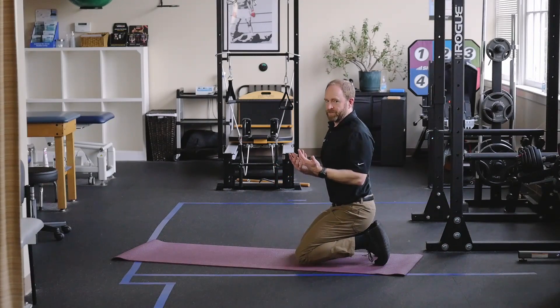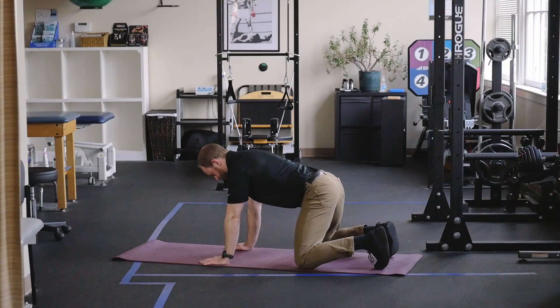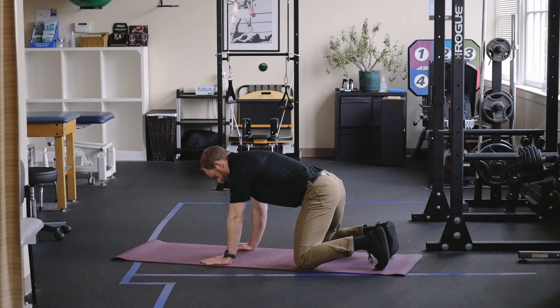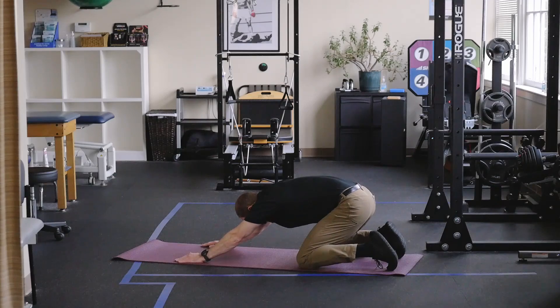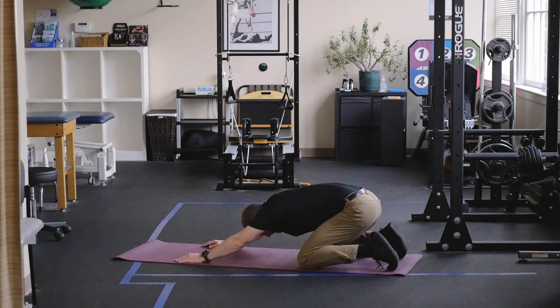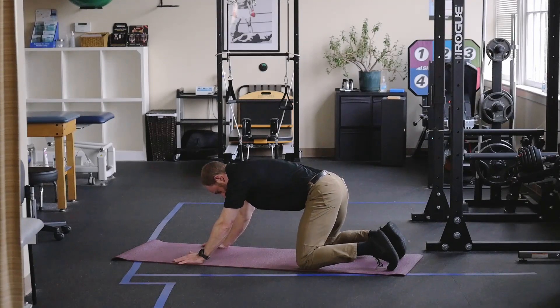Next stretch is a prayer stretch position. Knees are just a little bit more than hip width apart, hands are directly under my shoulders. I'm going to maintain a little bit of a rounded position through my lower back, and I'm going to lean back while walking my hands forward. I'm going to go as low as is comfortable, trying to sit between my heels or get as close to that point as possible. I should feel a nice stretch into my lower back, possibly into the gluteals. Holding for 15 seconds, breathing nice and easy, and then coming up out of that stretch.